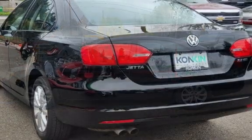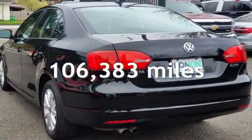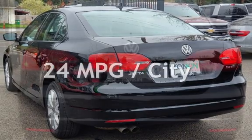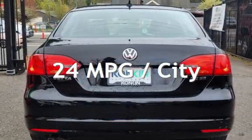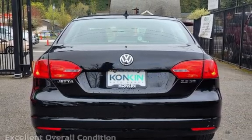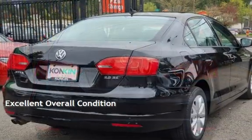This Volkswagen has less than 107,000 miles on the odometer. Estimated fuel economy for this vehicle is 24 miles per gallon in the city and 31 miles per gallon on the highway. This vehicle is in excellent overall condition.